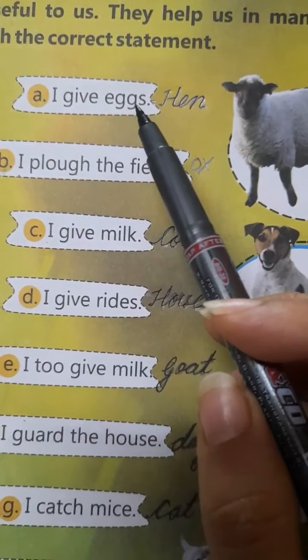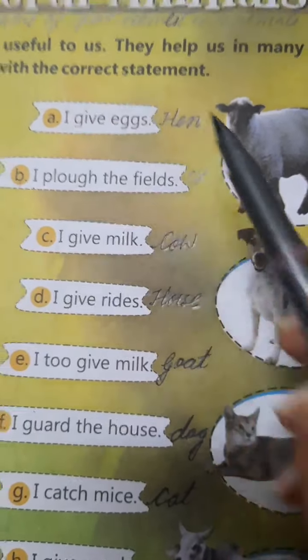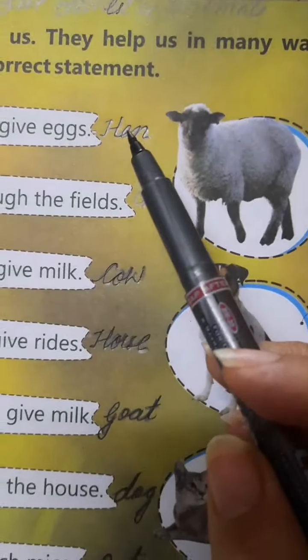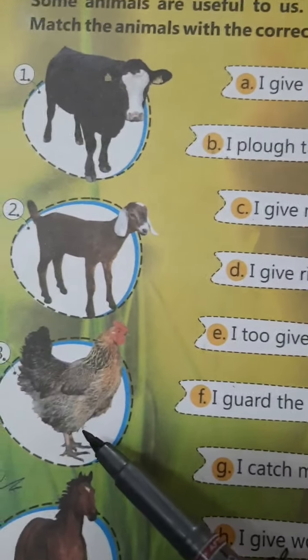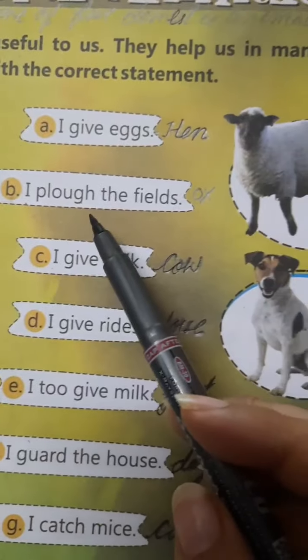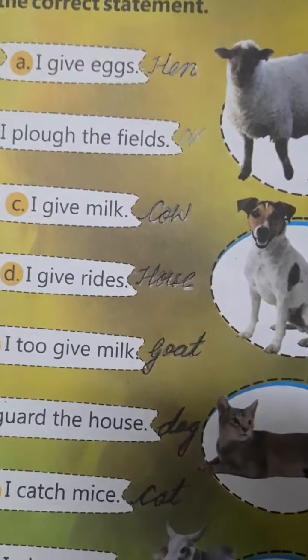A. I give eggs. Who gives us eggs? Hen — H-E-N. This is the picture of hen. I plow the fields. Ox — O-X. So, where is ox? Picture number 8 is of ox.